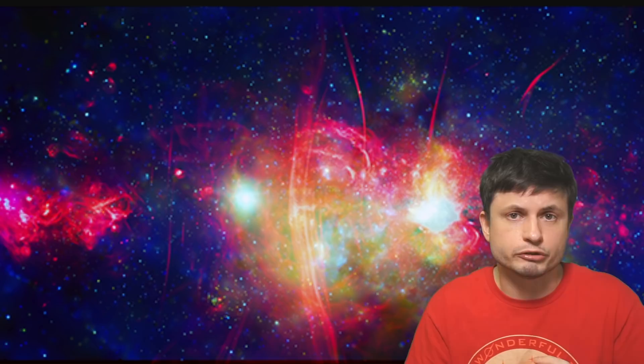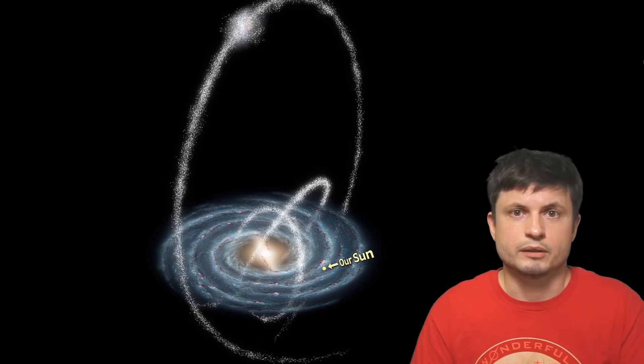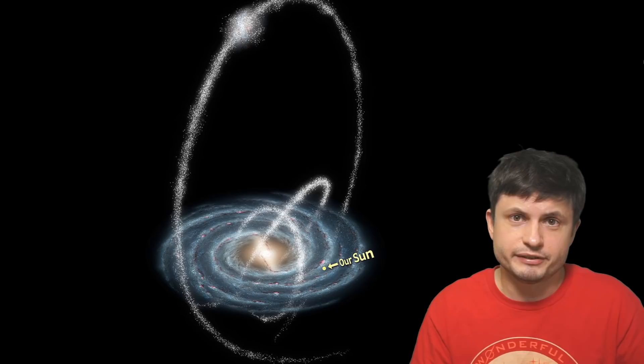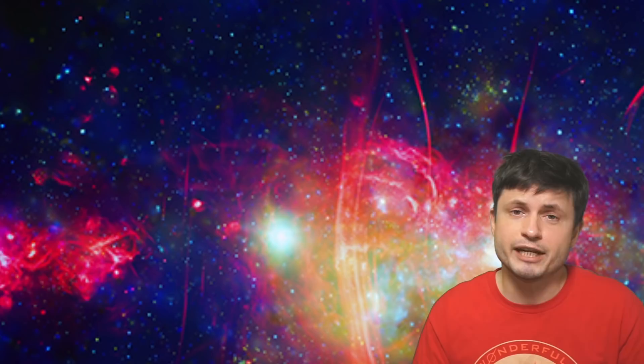A lot of theoretical studies predicted the existence of various types of small filamental structures — to some extent maybe somewhat similar to the ones you see right here, although these are produced by magnetic fields — that could potentially exist in the outer disk of the Milky Way, formed through the interaction with various satellite galaxies that would either collide or possibly even get absorbed by the Milky Way through billions of years of interaction. Some of the more extreme versions of this are usually referred to as stellar streams. A lot of these have been discovered in the past, and many seem to be connected with ancient dwarf galaxies that either got absorbed or somehow interacted with the Milky Way. The theoretical calculations also suggested smaller such structures on the outskirts at the edges of the Milky Way from the interactions with various small galaxies.